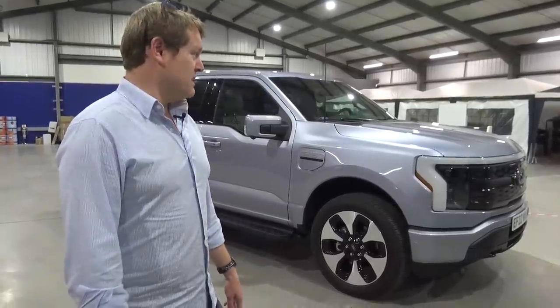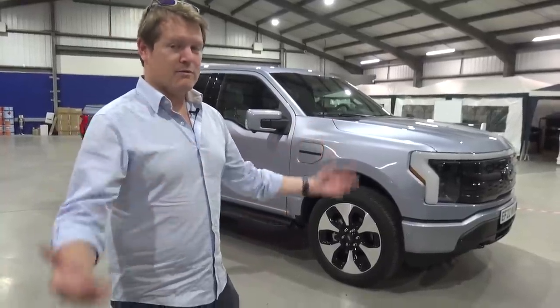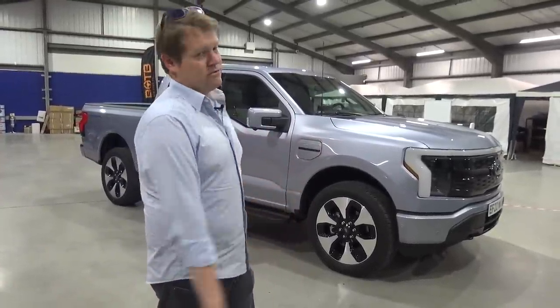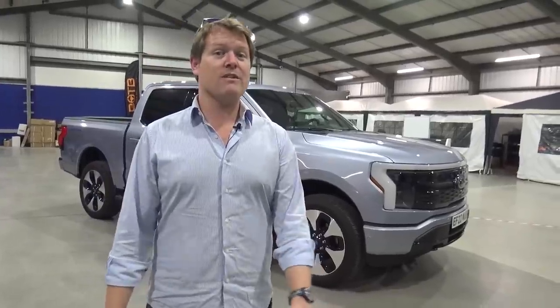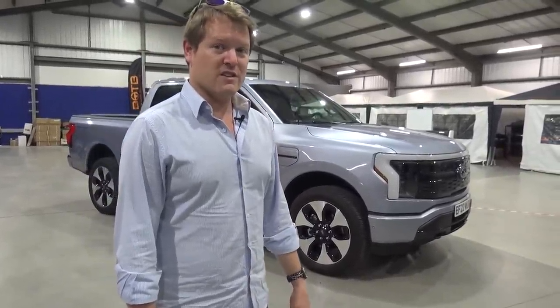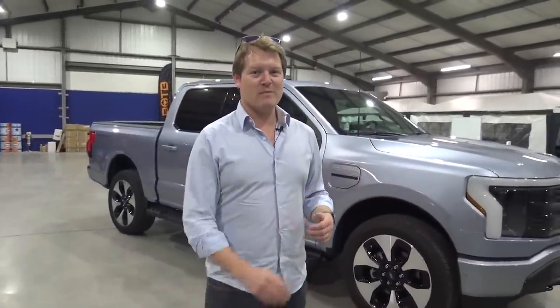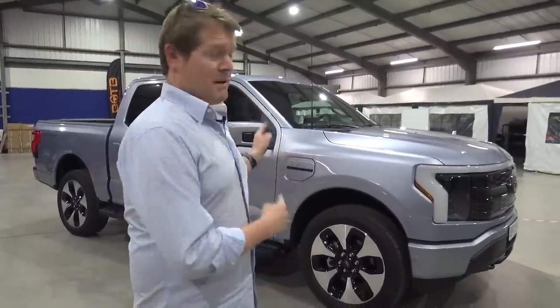Yeah, very impressive. So it is pretty much the iPhone — or Android, the smartphone generation — of the pickup truck. It is a new generation, it is a very clever generation. I think those multiple hundreds of thousands of orders that Ford have for these are for good reason. I'd recommend it if you're considering it. That's it for now though. Thank you very much for watching. What a cool opportunity to be one of the first, if not the first, outside of Ford in Europe to get behind the wheel of the new F-150 Lightning. Thanks for watching as always guys — I appreciate your support and I'll see you again very soon.